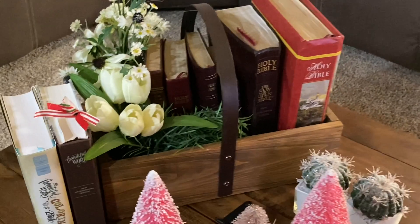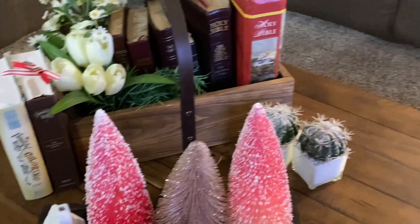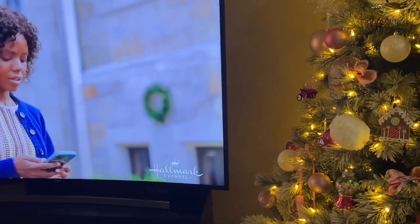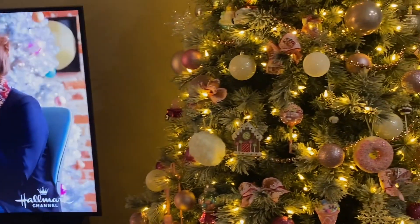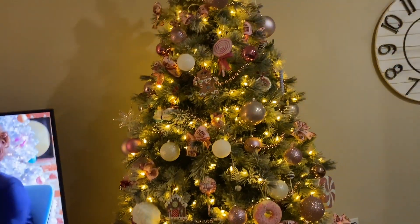So yeah, that's my collection of little bibles that I keep out here on my table for reading any time. Of course, you can't have Christmas time or be decorating your tree without a little Hallmark movie, so I do have my Hallmark channel on.